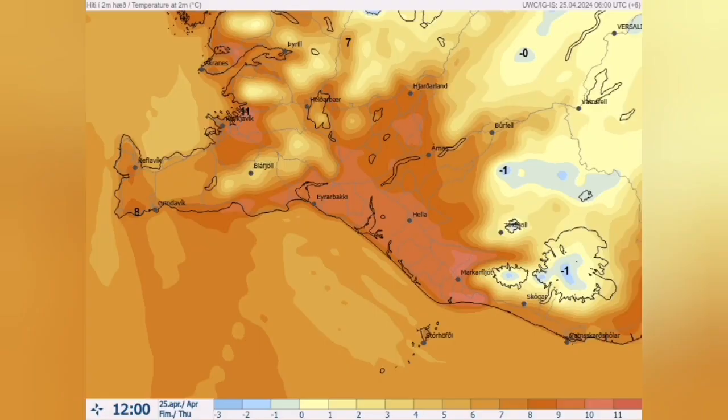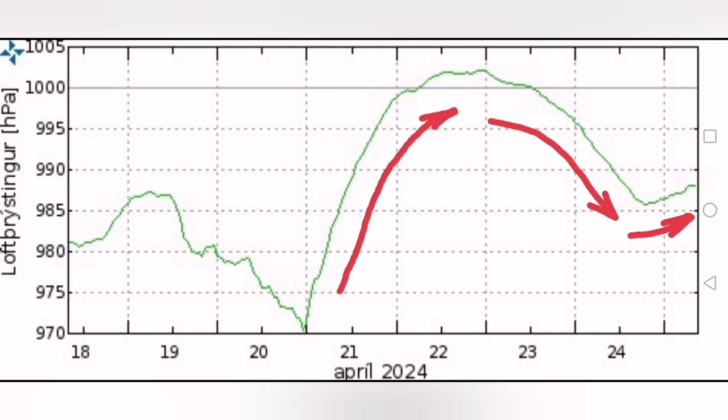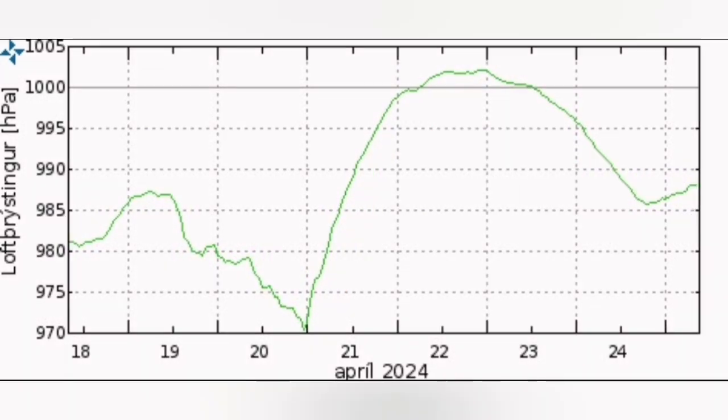The temperature, surprisingly, is high for such a high elevation and high latitude in the northern hemisphere — 11 degrees in some parts. We are seeing the air pressure actually rose for most of the week, and now it's coming down below 1,000, which is the level of pressure at sea level. Today is at its lowest point for the past few days.